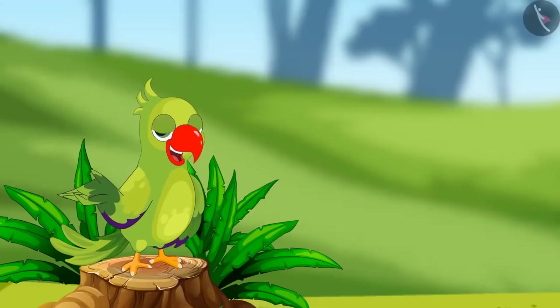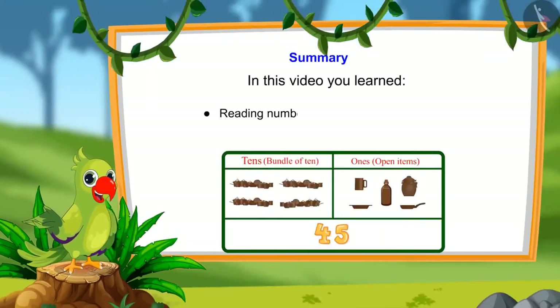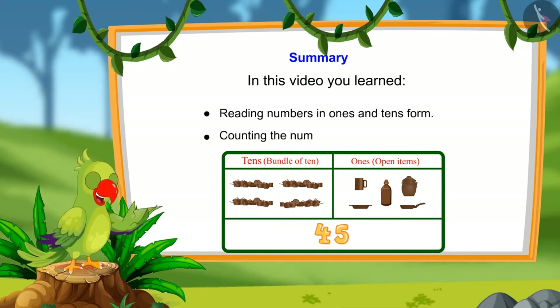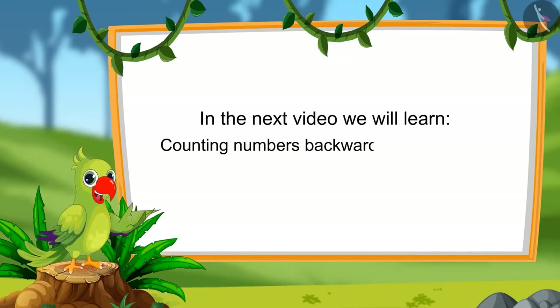So, children, that's all for today. And in this video, we learnt to read numbers in tens and ones and counting numbers by tens and ones. In the next video, we will learn to count numbers forward and backwards. Till then, bye-bye kids.